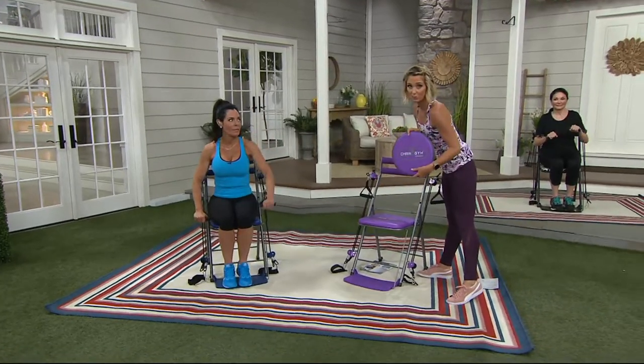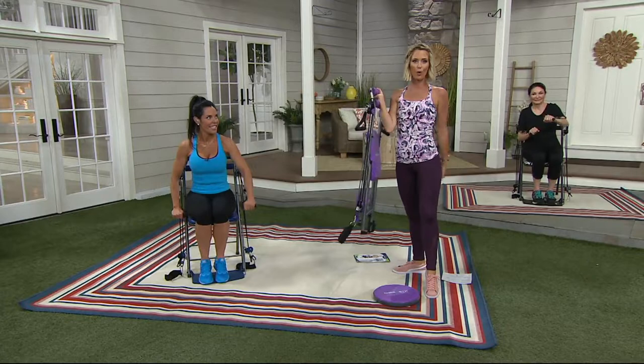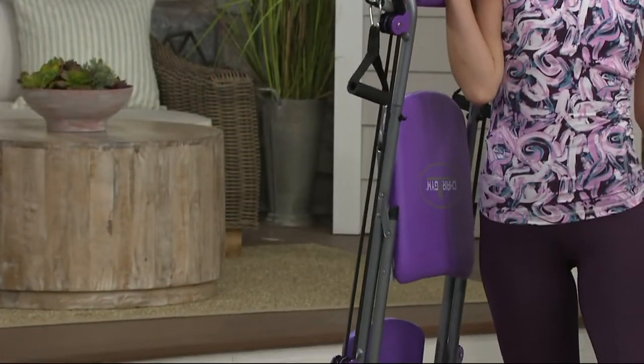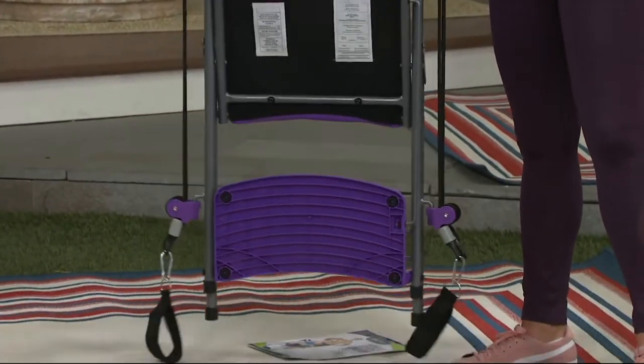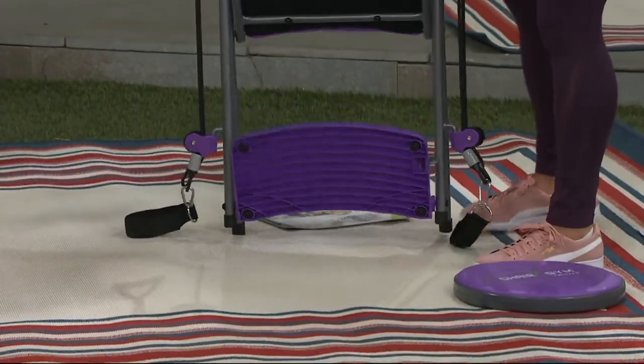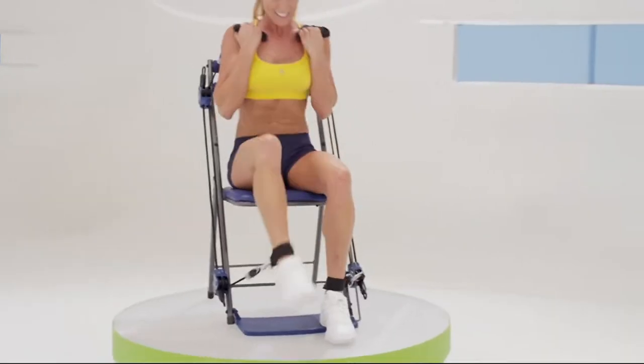It comes with this, which is awesome. It folds up and you're ready to go — it's 12 pounds. You can take it outside like we are here, put it inside, or move it from room to room with more than 50 different exercises. Let's show you all the muscles you're going to be using with this — we have a little video. Take a look.